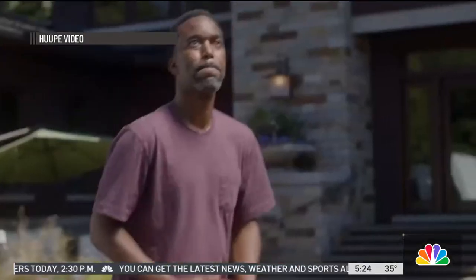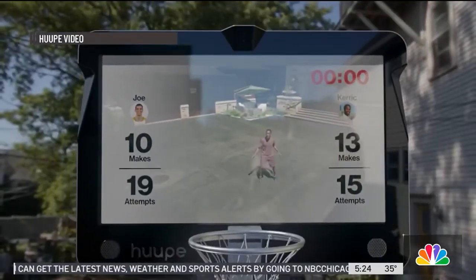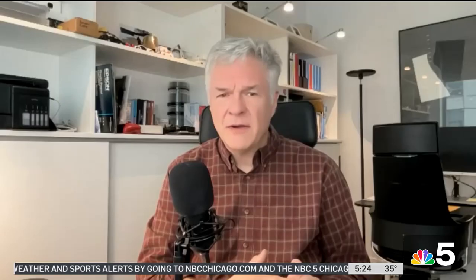Good morning. We are in the middle of the most intense basketball season of the year — March Madness playing out in front of us. Has that inspired you? Do you want to improve your game? Do you want to play on the most high-tech court available? Well, that is where Leith Saeed comes in. He is with a company called Hoop.